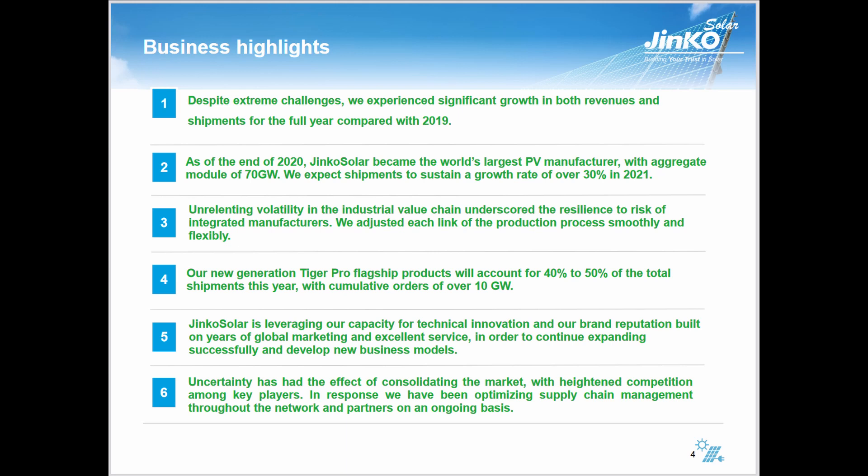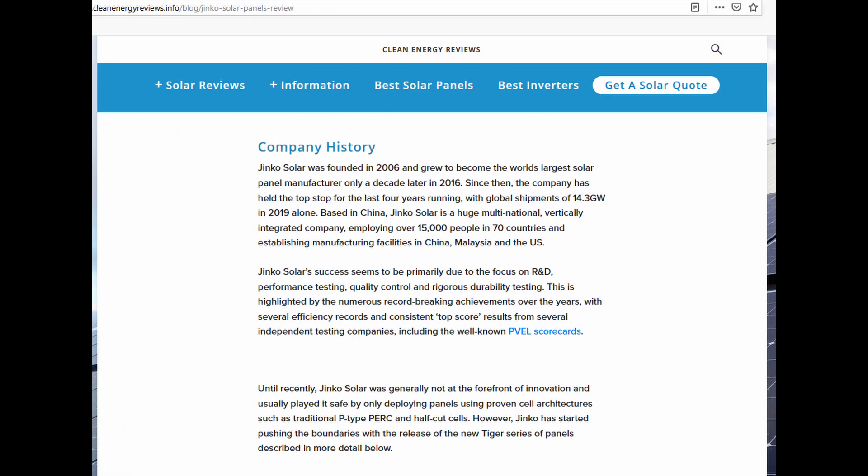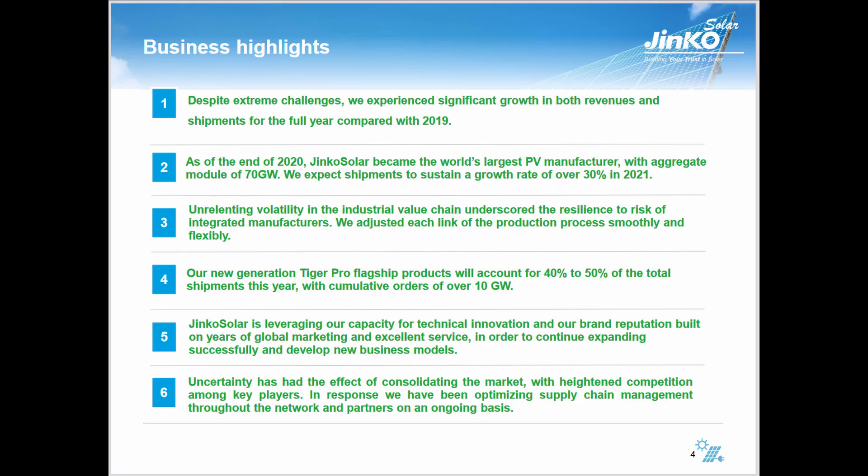At the end of 2020, Jinko Solar became the world's largest photovoltaic manufacturer with an aggregate module capacity of 70 gigawatts. They expect shipments to sustain a growth rate of over 30% — a significant rate, increasing deliveries by 30% in a year. Their new-generation Tiger Pro flagship product will account for 40 to 50% of total shipments this year, with cumulative orders of over 10 gigawatts. That's pretty much what they cover in this PowerPoint — they go into specifics and we can assess their arguments.